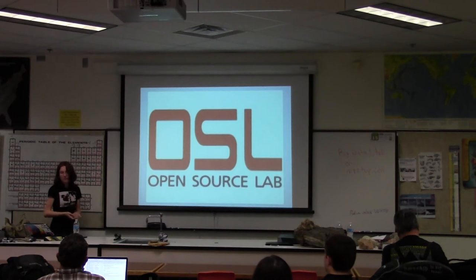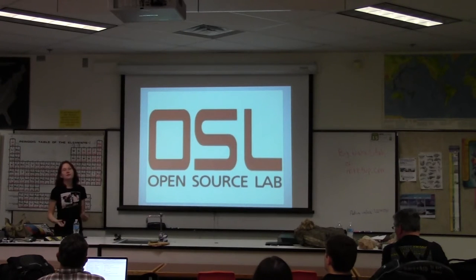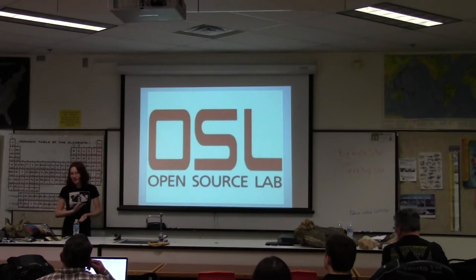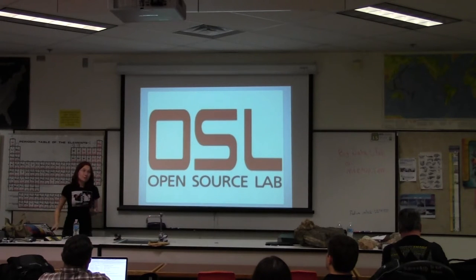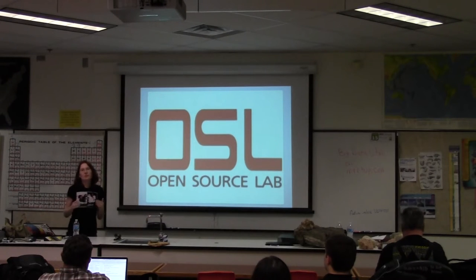The OSU Open Source Lab provides hosting for hundreds of open source projects. We provide FTP mirrors in Corvallis, New York, and Chicago for many distros and packages — you've probably downloaded something from us at some point. We have the Apache Software Foundation, Drupal, that kind of thing, and do some software development as well. The Open Source Lab is actually what really got me started contributing to open source.